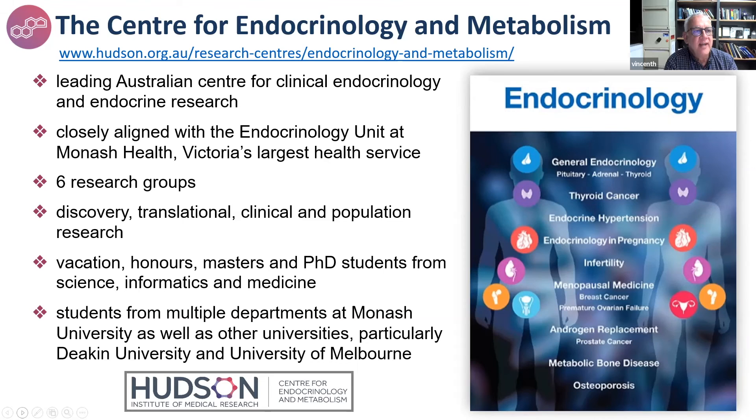I'm Vincent Harley, and I'm a molecular biologist and geneticist in the Centre for Endocrinology and Metabolism, which is the leading Australian Centre for Clinical Endocrinology and Endocrine Research. We're closely aligned with the endocrinology unit of Monash Health, Victoria's largest health service. We are six research groups, and unusually four of us are clinicians running both clinical and laboratory-based research — spanning discovery, translational, clinical and population research. We have vacancies for vacation, honours, master's and PhD students in areas from science, informatics and medicine. We take students from Monash, Deakin and the University of Melbourne.